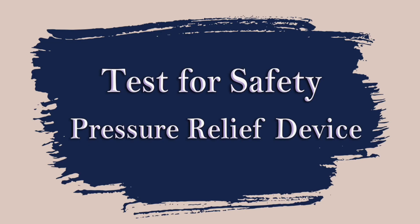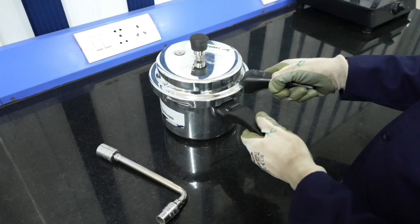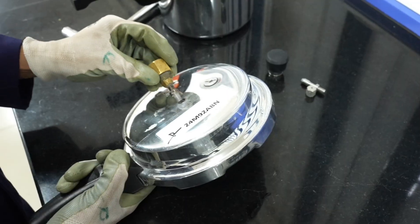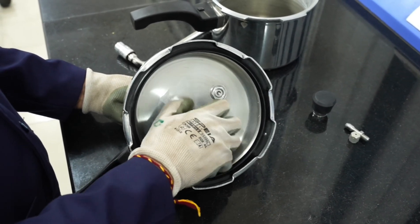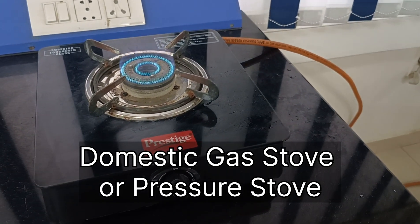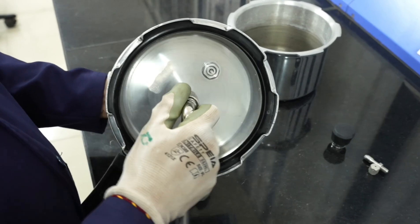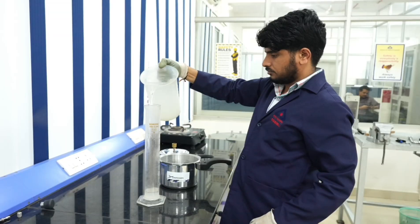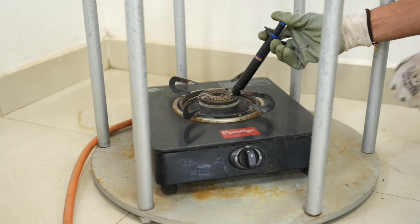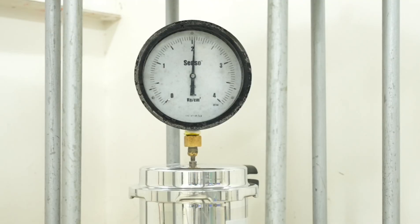Test for safety relief device: The safety relief device, often called a safety valve, is a critical safety mechanism to release excess steam when the internal pressure exceeds safe limits, preventing the pressure cooker from over-pressurizing and causing dangerous explosions or failures. Equipment used: domestic gas stove or pressure stove, and calibrated pressure gauge. The cooker shall be fitted with a calibrated pressure gauge and filled with 1/16th of the volume with water. Before starting the test, it shall be ensured that the steam comes out steadily. The safety relief device shall function between 1.25 to 3 times the nominal cooking pressure.